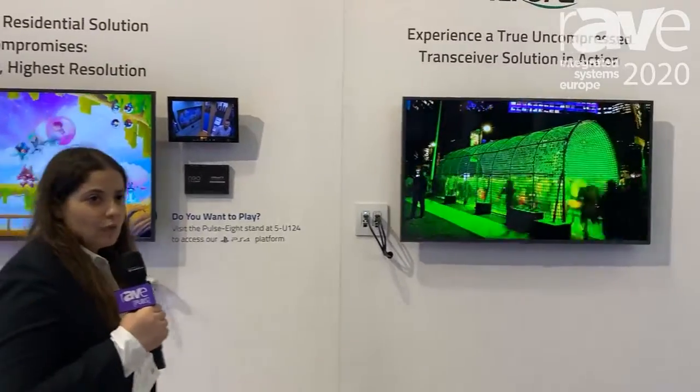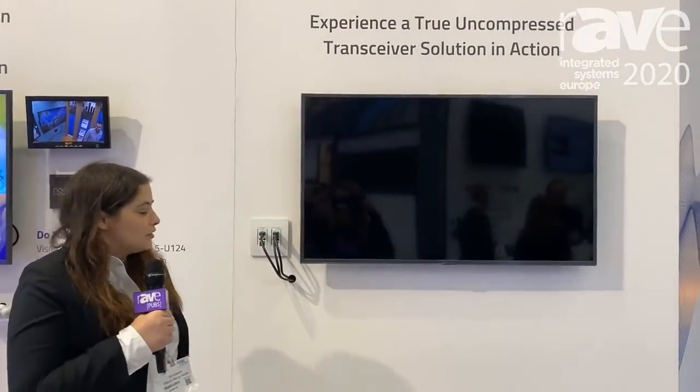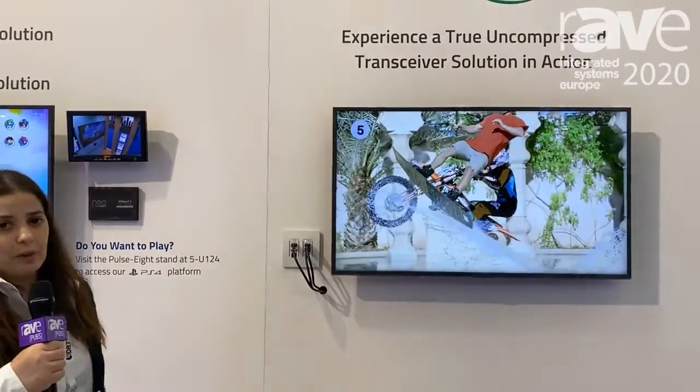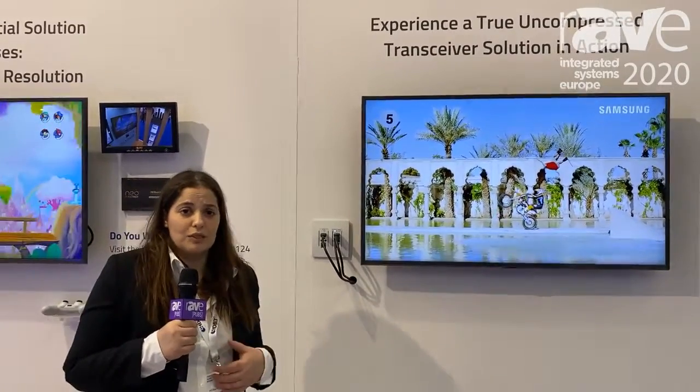Over here we're showing Aurora, the first transceiver wall plate in the market. You can see: one time it shows from a local source, and at the push of a button it shows from a remote source. So one time it's a transmitter and one time it's a receiver.